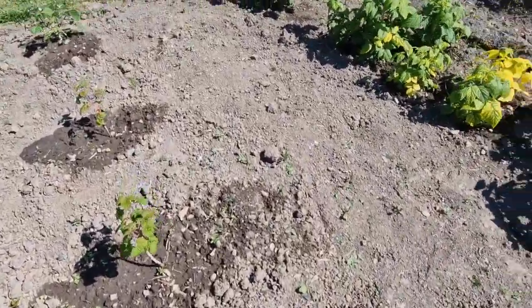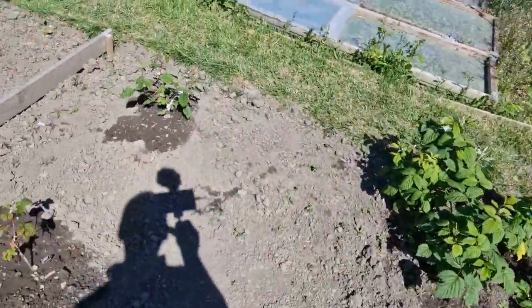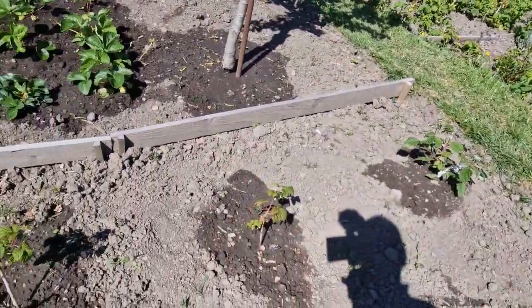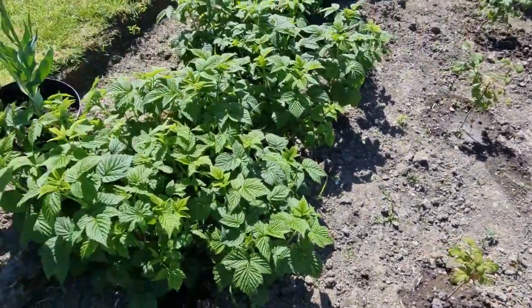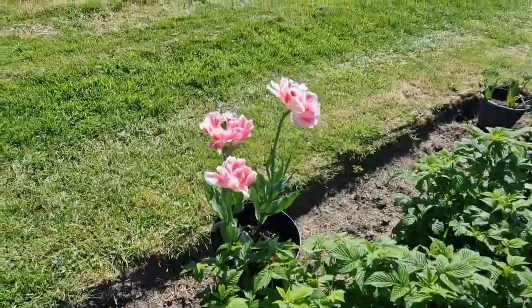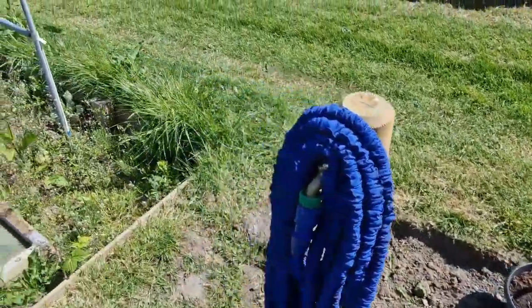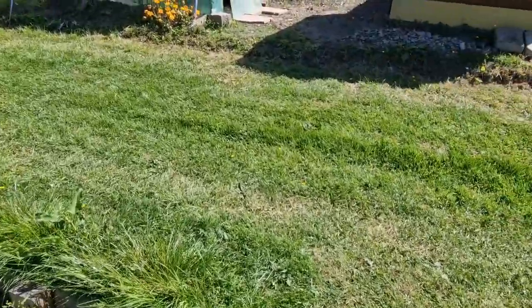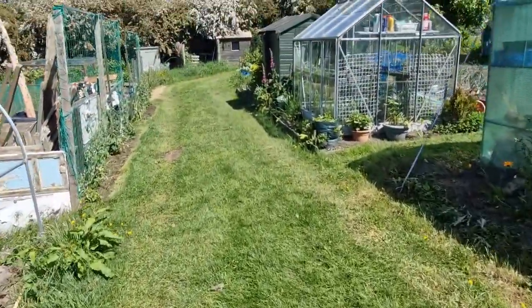These are ones that were already here when I got the plot, but I've put these new ones in myself. They're red ones, yellow ones, golden ones - and there's Jane's tulips. So that's that.